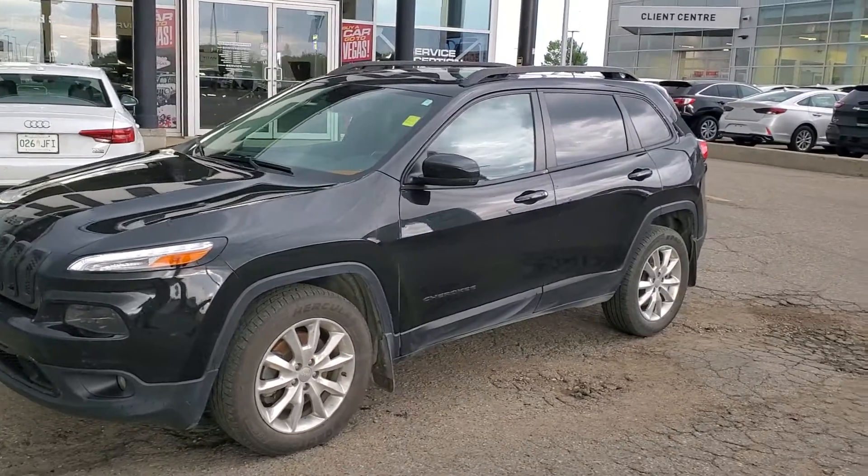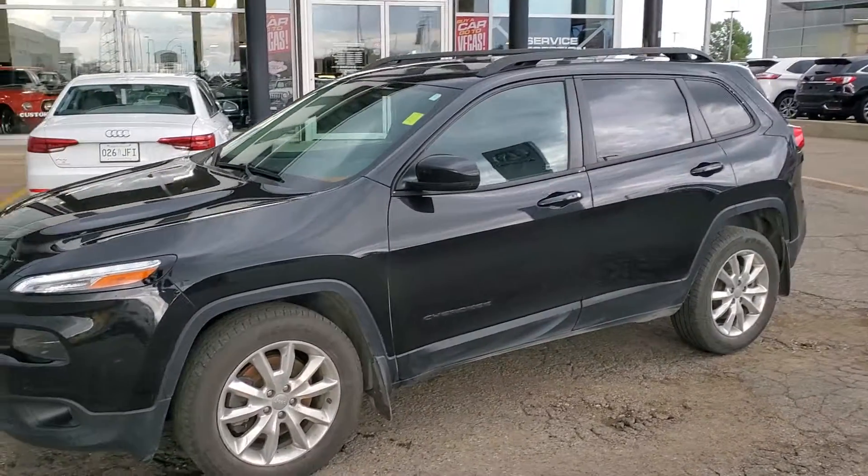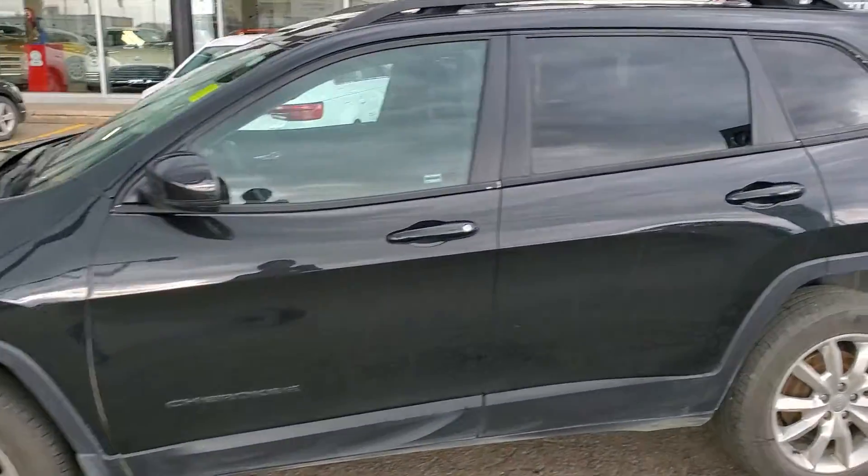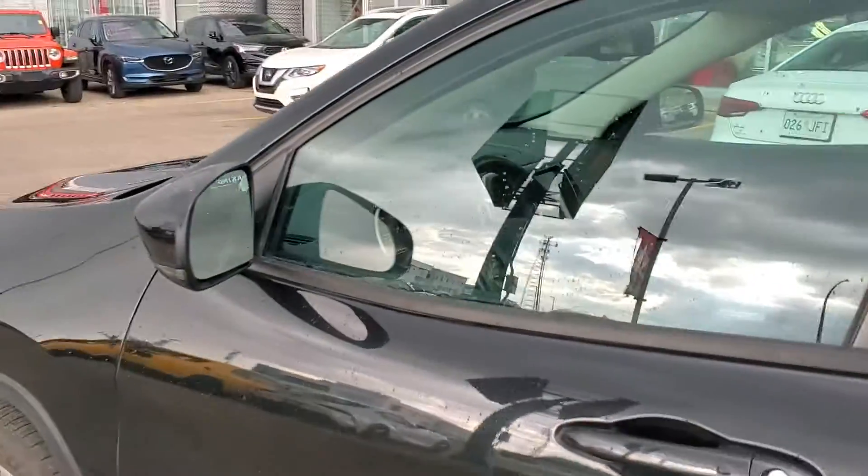Hey, good afternoon. Trevor from Tyron Automotive. I just want to thank you for your email earlier on our 2015 Jeep Cherokee Limited. Just got a quick little wash on it — just want to show you some of the highlights.